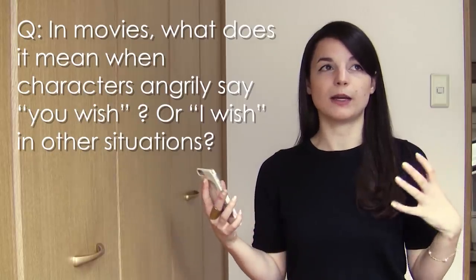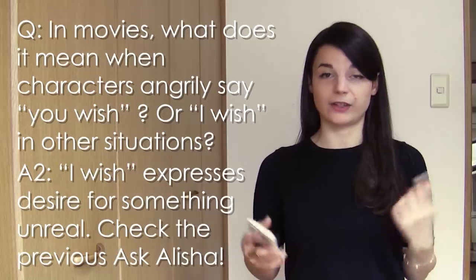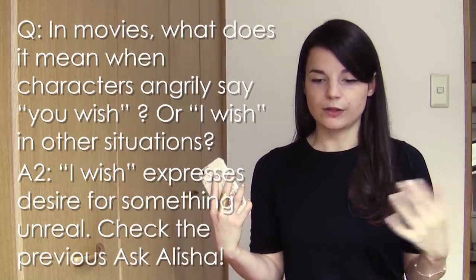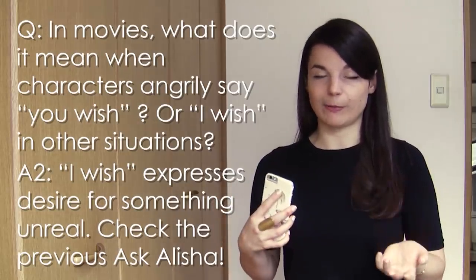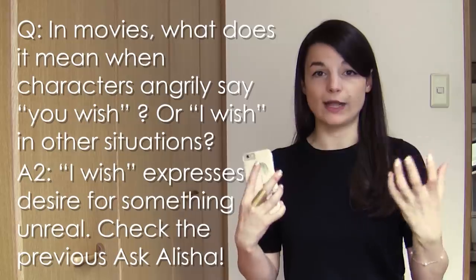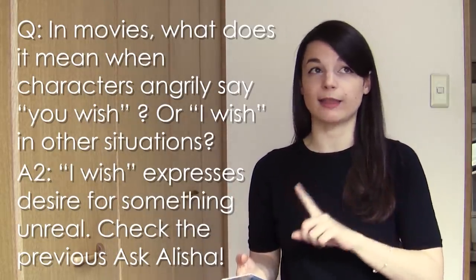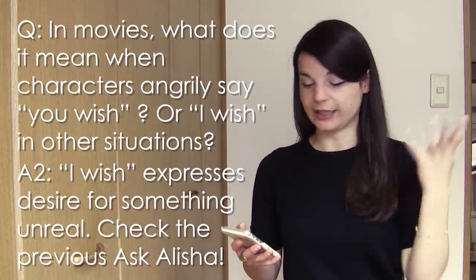'I wish' refers to something we cannot do now or something different from the present situation that we want to happen or want to be able to do. Please check the last episode of Ask Alicia for more about 'I wish' and its positive meaning.